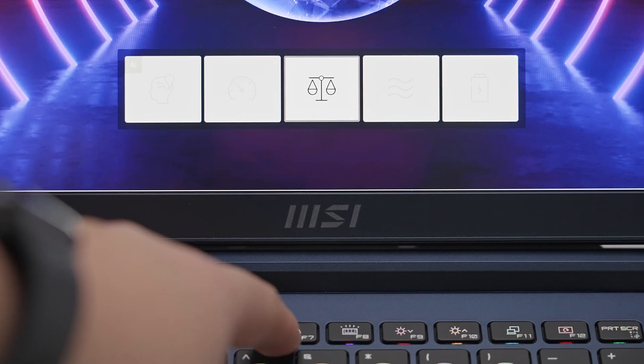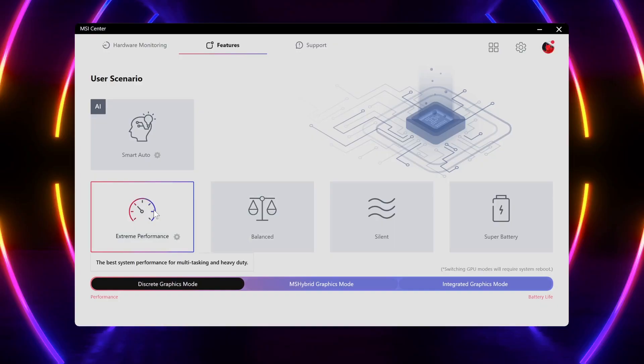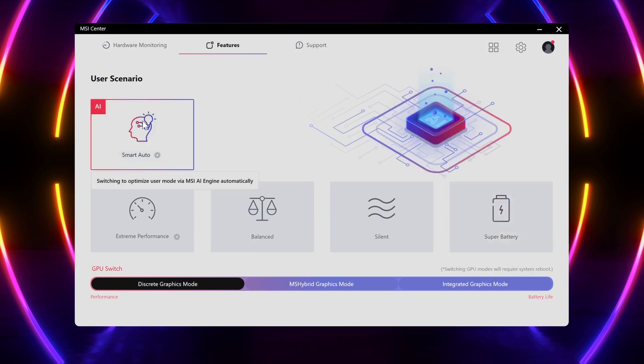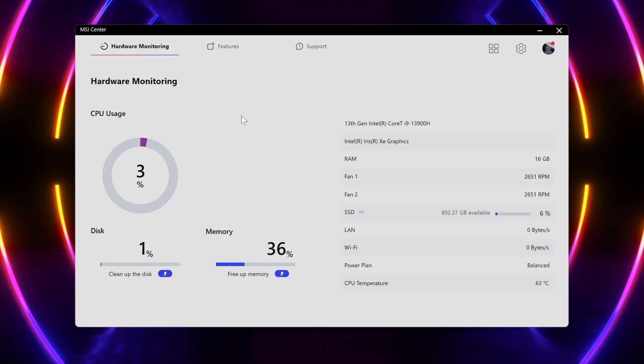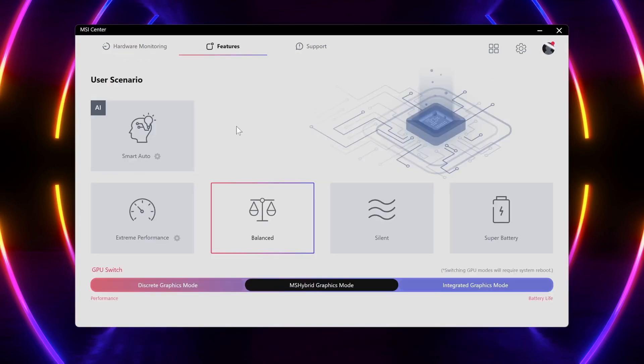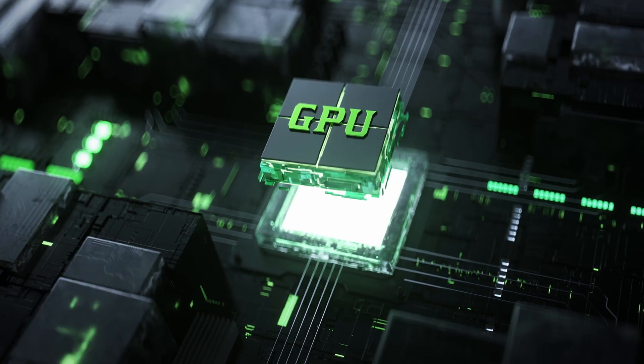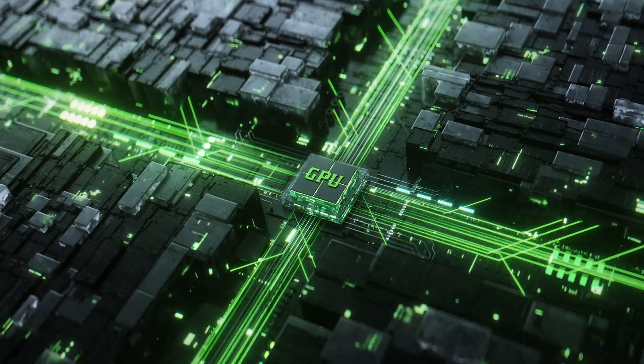One of the most essential features within MSI Center is the User Scenario. This is where you can adjust the laptop to prioritize performance, silence, or battery life, or select one of the AI modes to automatically adapt to your usage or surroundings. As the Stealth 16 and 14 support MUX design, this is also where you can switch to discrete graphics mode to maximize graphical performance. However, do note your battery life will drain much faster under that setting.